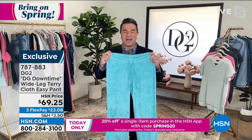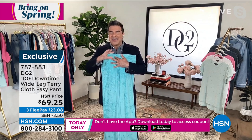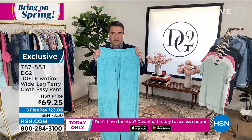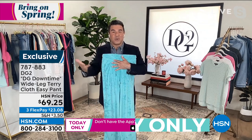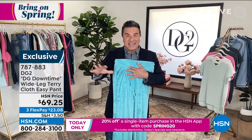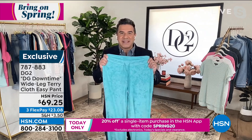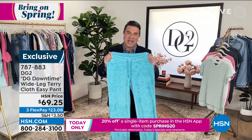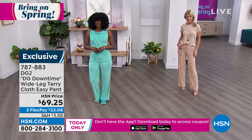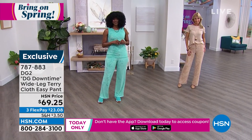Diane thought it would be fun to create a little capsule in this gorgeous, fluffy, soft terry cloth in electric colors. You've got this beautiful turquoise-y pool blue — you can create the whole head-to-toe look. It looks fabulous with just a little white t-shirt or tank on over it. Ladies, if you love matchy sets, you'll love this brand-new pant — it's a wider-leg trouser, not as skinny as our jogger silhouette, with gorgeous drape and movement.